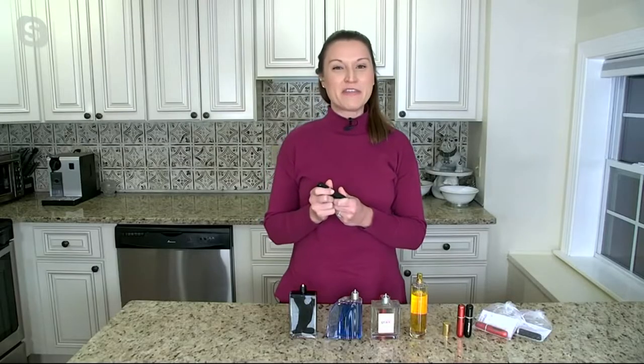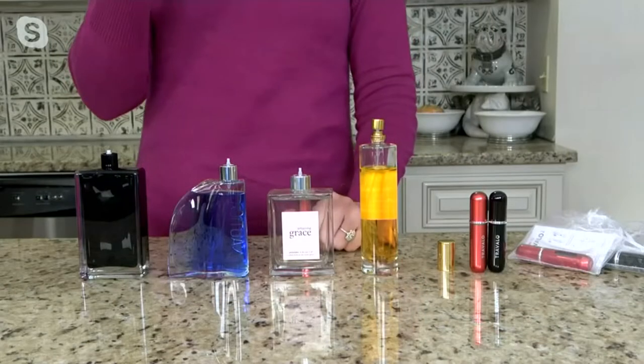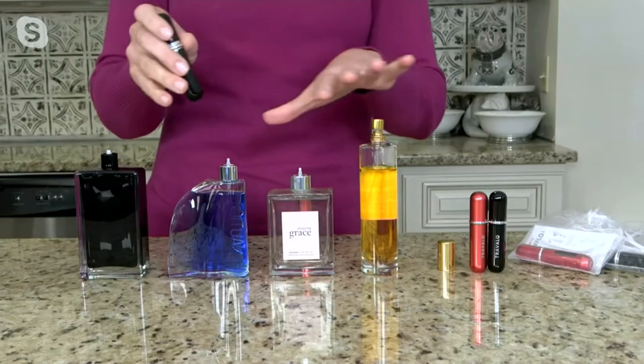These are perfect to travel with on the airplane, of course, because they're under three ounces. But these are great for every day — going to the gym, going to work — because we want to look good, we want to feel good, and we want to smell good. We can't take these big bottles with us everywhere we go. But Travelo has created a way that really creates a beautiful atomizer.